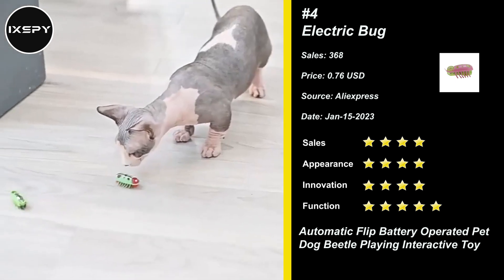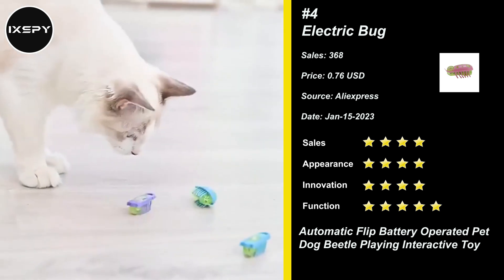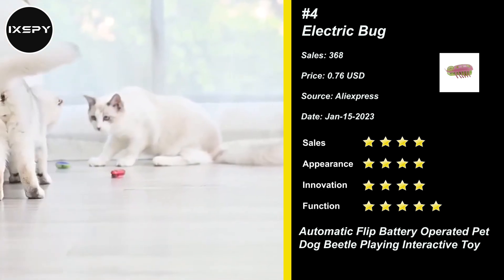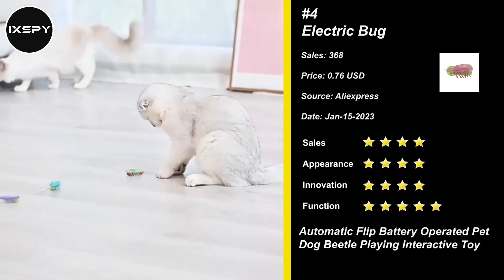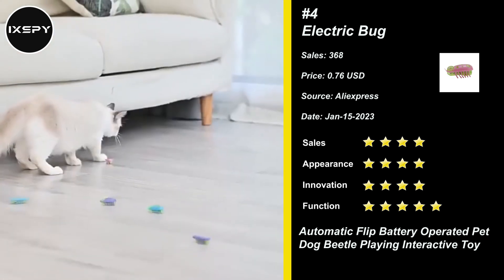Our next product is Electric Bug. Chasing a beetle is entertainment for indoor cats. The electric bug ably navigates obstacles, changes paths, moves quickly, and makes a racket to mimic a real beetle. The automatic running beetle toy entices your cat to stalk, chase, and pounce, stirring your cat's hunting instincts.